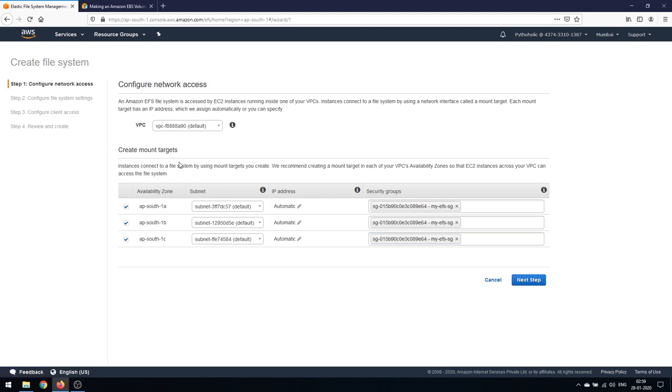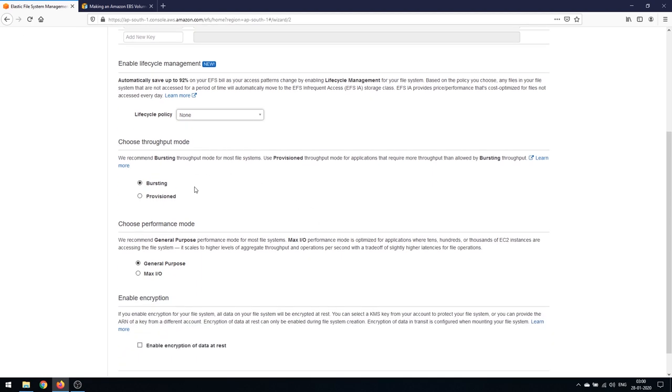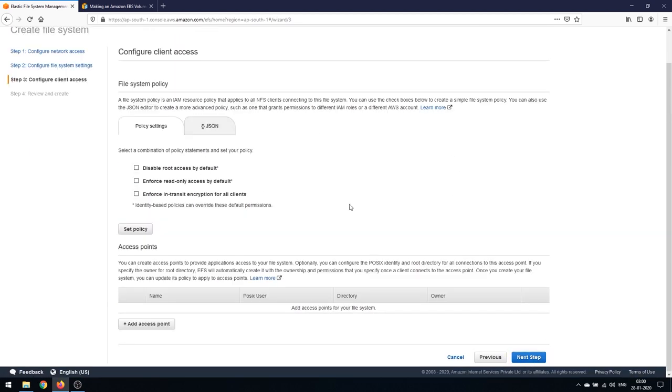The first step is Configure Network Access, which is now done with our custom security group — this controls which instances or IP addresses are allowed to access the network file storage. Next, Configure File System Settings: add a tag with a name — I'll call it 'efs-pythonholic'. No lifecycle policy for now. Choose throughput mode as Bursting, performance mode as General Purpose, and I won't enable encryption of data at rest for now. Click Next.